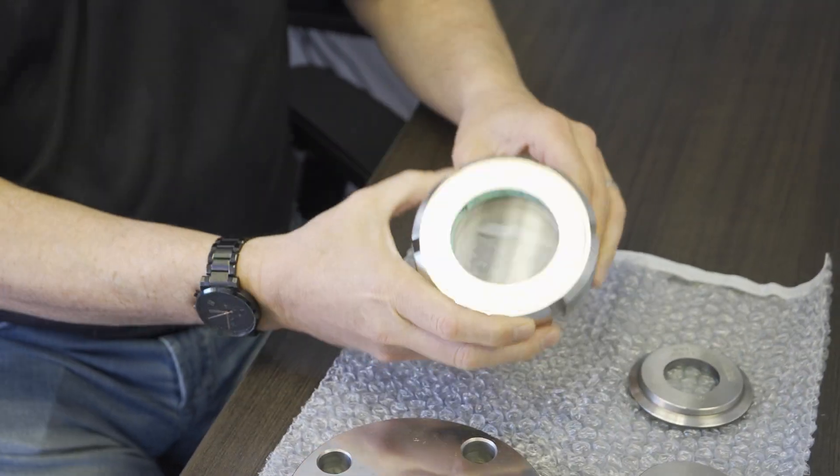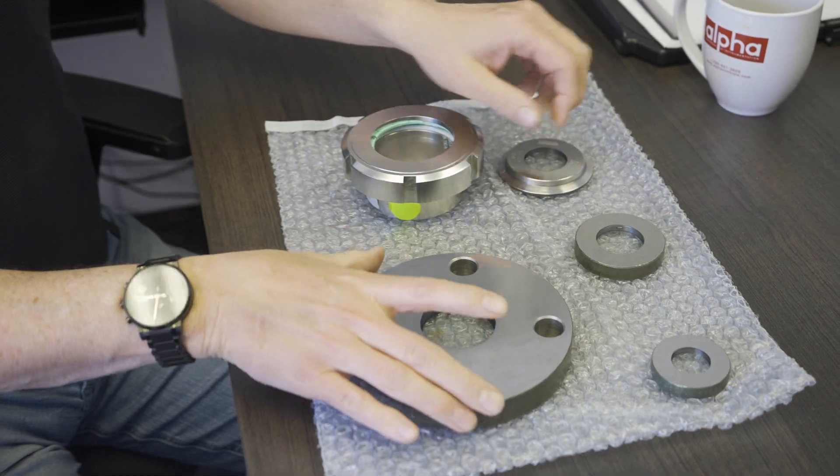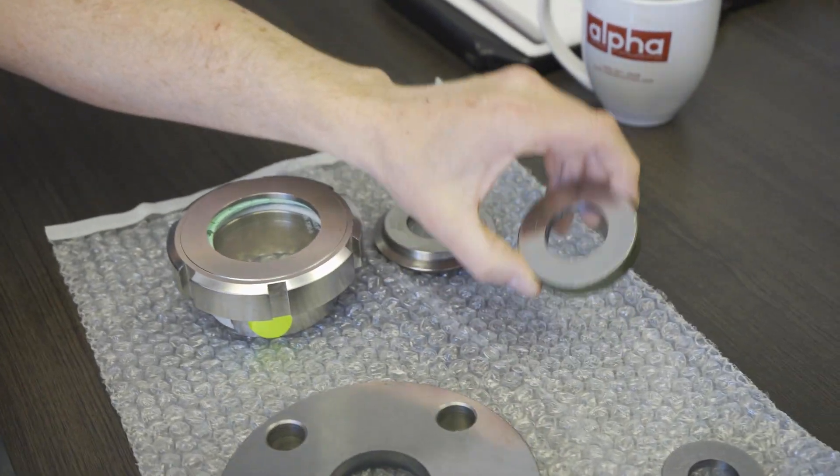Have you ever seen one of these? These are sight glasses and they get used in many different industries — they allow you to see inside your process. They come in many different shapes and sizes as you can see, but they also come with different glass material, which is what we're going to talk about today in Brands Brands.